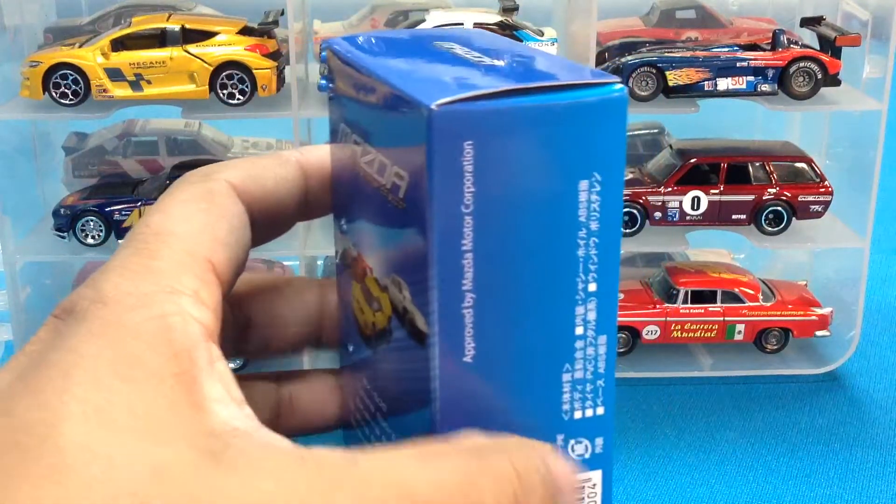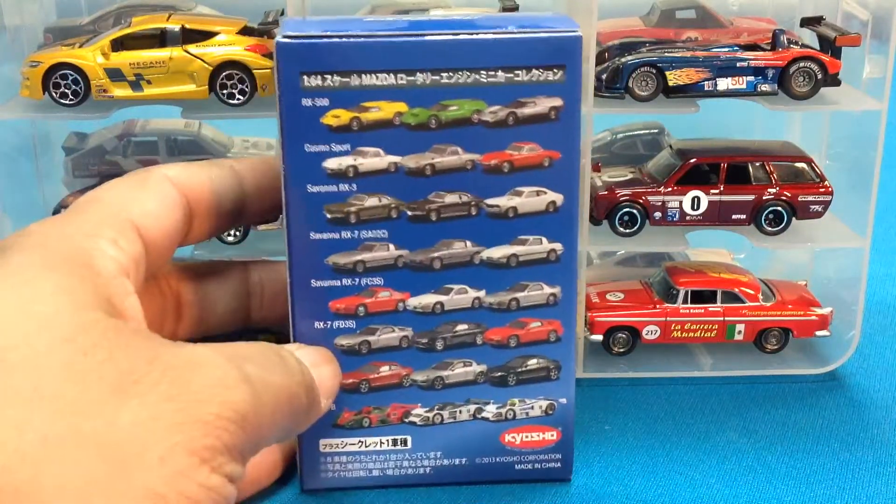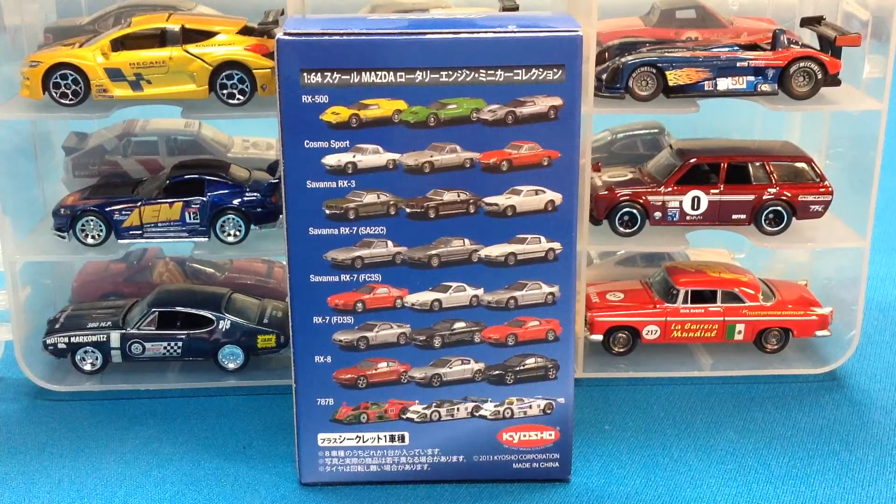I really like Kyosho, you guys, and I'm going to give you a look at the package so you can get a feel of what you would receive should you think about collecting these. Along the back, we see the different castings available. The thing I like about Kyosho is they're to-scale replicas, and that really fascinates me because of the attention to detail they're able to pour into such a little package. These are the other castings that were available. We're talking about the race car at the bottom — the 787B.